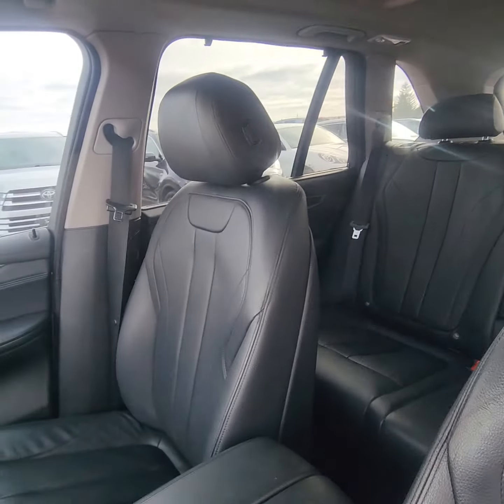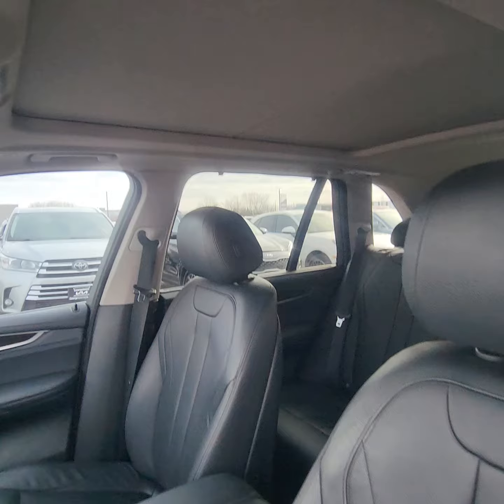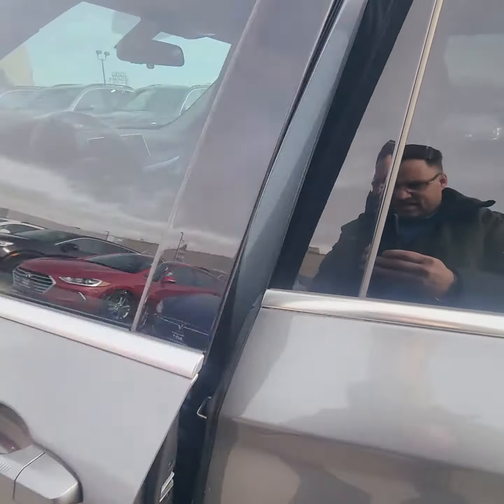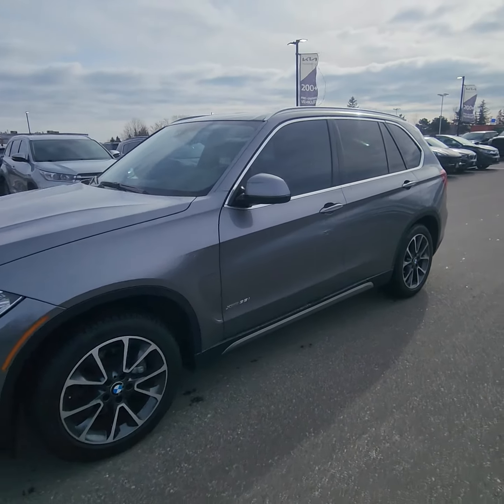Vehicle is in excellent condition, very well maintained. It's got that nice big panoramic sunroof. Definitely sure that you will not be disappointed in this vehicle.